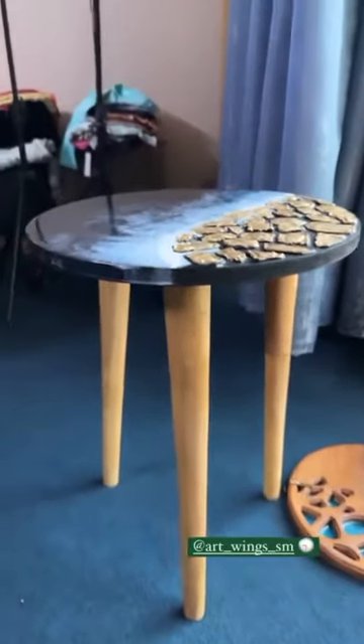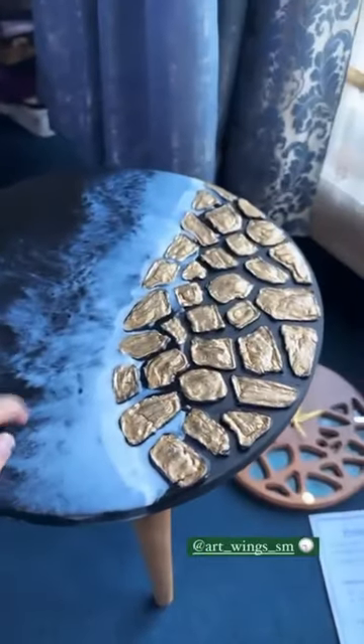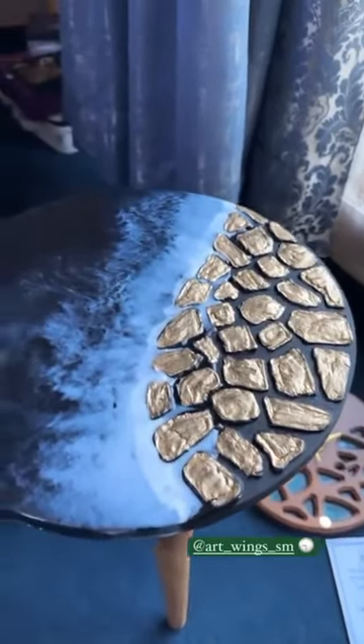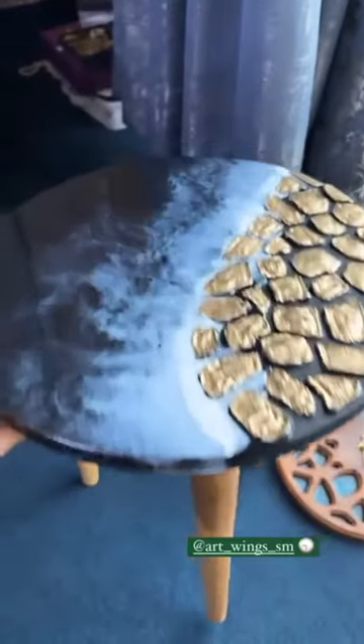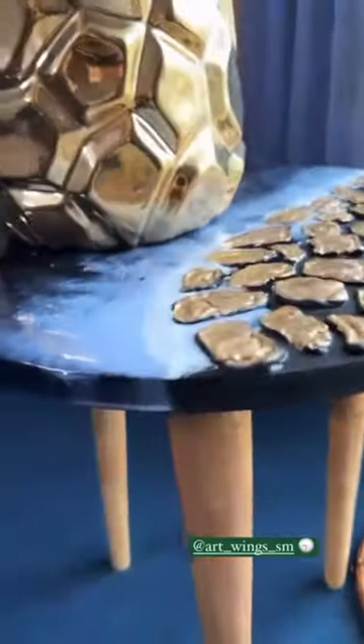This table is a very beautiful table. There are three tango. On this table, we can put some decoration pieces in this way.